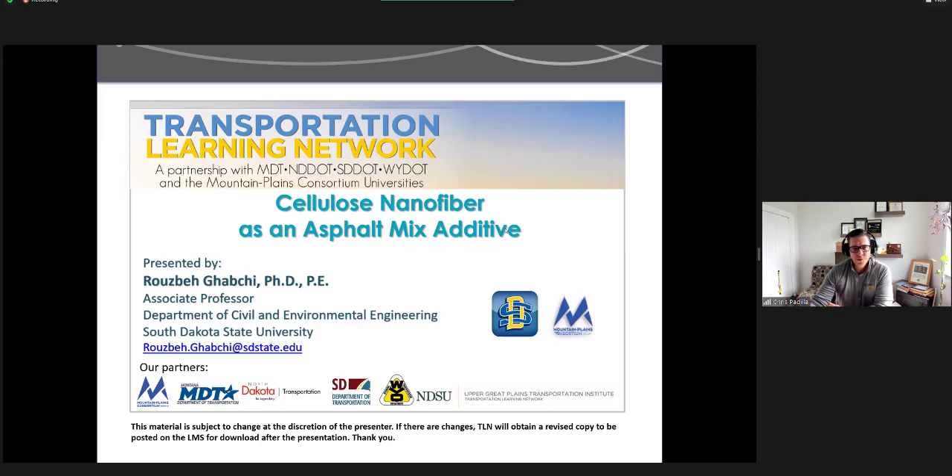We certainly appreciate your support. Our speaker today is Dr. Ruzbe Gapchi. He is an Associate Professor in the Department of Civil and Environmental Engineering at South Dakota State University. His research interests include pavement engineering, innovative transportation infrastructure materials, environmentally friendly pavement technologies, pavement performance, and asphalt materials. With that, Dr. Gapchi, I'll turn it over to you.